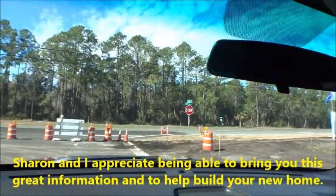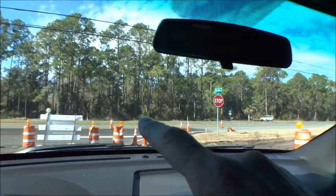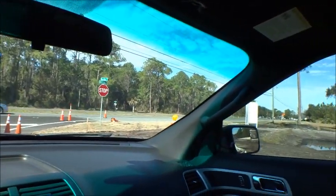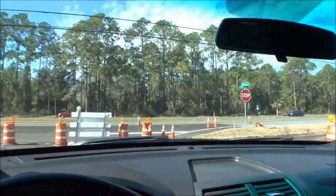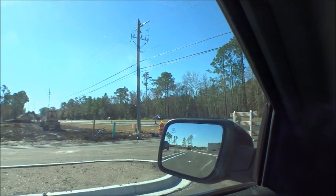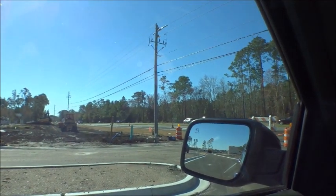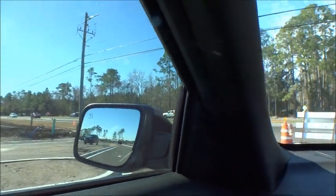They're going to have their American Dream Series homes. I'm pointed this direction to show you US-1 — they've got the entrance they're working on. That's just a short hop up to St. Augustine and the beaches. Going south to our left, just a few more minutes down to State Road 206 to Crescent Beach and out to the interstate if you need interstate access.